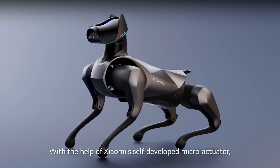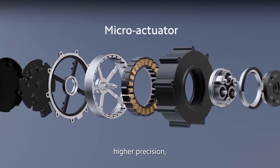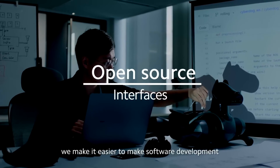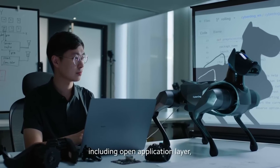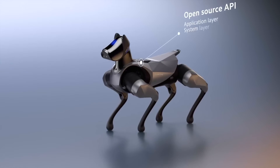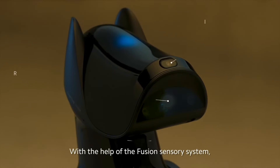With the help of Xiaomi's self-developed micro actuator, CyberDog 2 can achieve faster response, higher precision, and greater accuracy. For developers, we make it easier to do software development based on the application programming interface, including open application layer, system layer, operation layer, and algorithm layer, offering our users a total of over 100 open-source APIs.